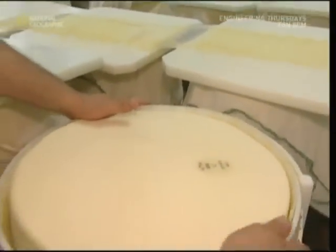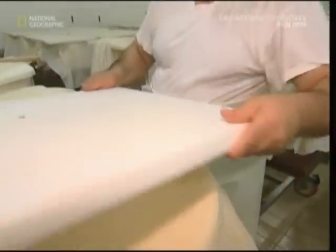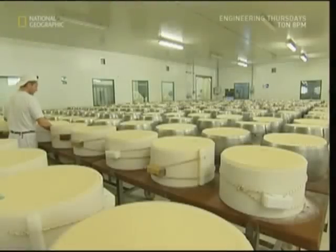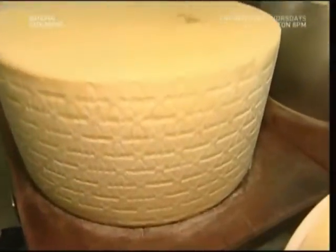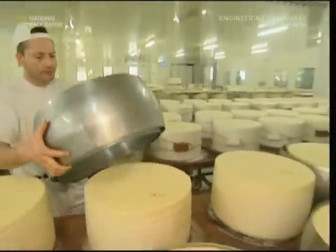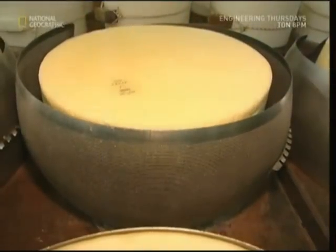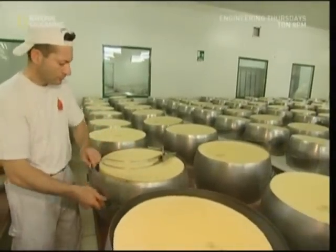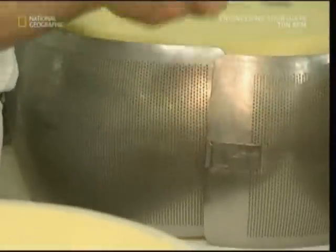Once the cheese is removed, it's wrapped up and a weight is put on top. This squeezes out any excess fluid. As a hard cheese, Parmesan needs as little fluid as possible. It will remain like this for eight hours in a Teflon mould. As the cheese spreads out, this imprints the dairy's name into the sides. After about 24 hours, the Teflon form is substituted for a metal one, where it will sink down and take on the characteristic wheel shape with a flat top and bottom and curved sides.